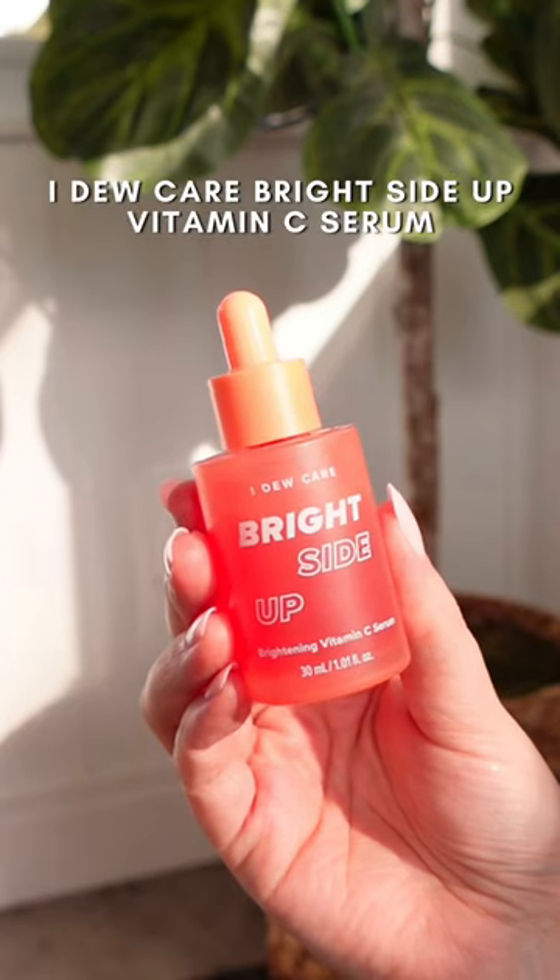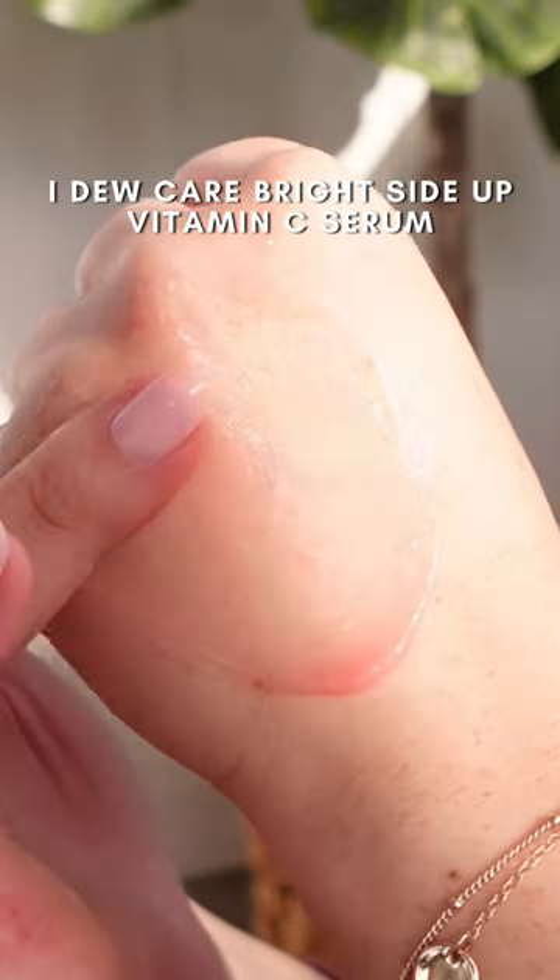I absolutely love this vitamin C serum from I Do Care. It has a really nice jelly-like texture that hydrates my skin and it leaves my skin looking really radiant.